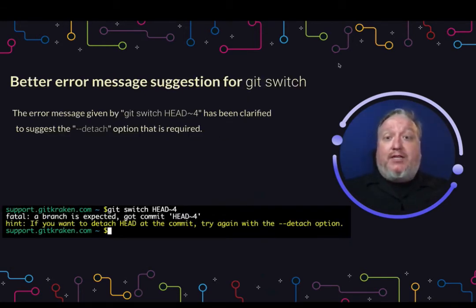Git switch has a new error message that suggests the detach option. Before, if you tried to run git switch like head tilde four, you would just get a fatal error. Now it's going to say, hey, try that again with detach. They're trying to make the help messages a little more helpful.